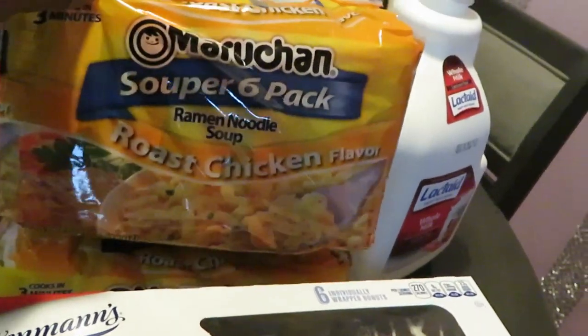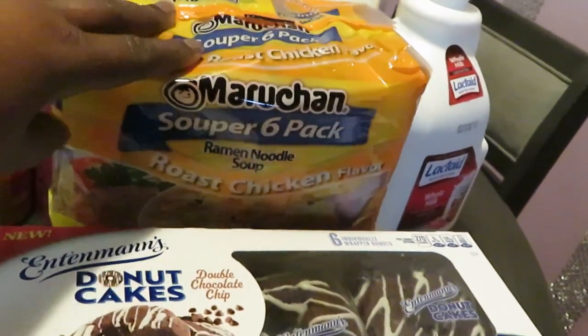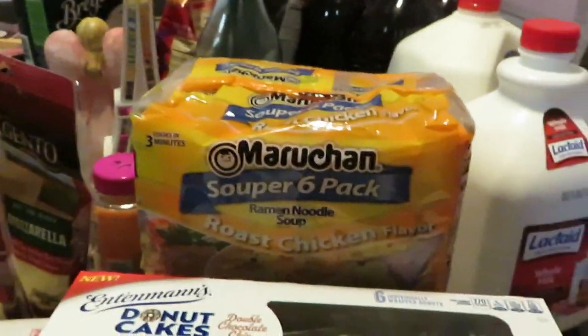You all know I've got to grab the noodles for the girls — keep the girls off my back. Grabbed two of these Maruchan noodles. They were on sale this week, actually — two for three dollars. That was a good deal.